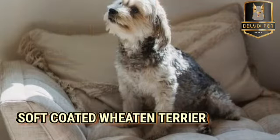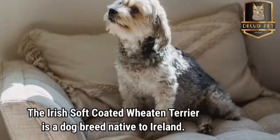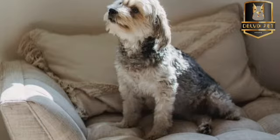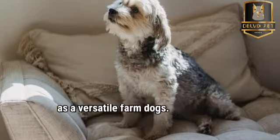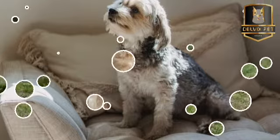Soft-Coated Wheaton Terrier. The Irish Soft-Coated Wheaton Terrier is a dog breed native to Ireland. The first mentions of a soft-haired terrier date from the 19th century, when they were used as versatile farm dogs. Recognized in the middle of the century, the breed was exported to the United States.